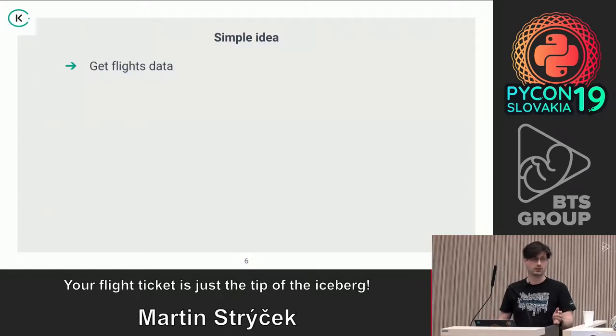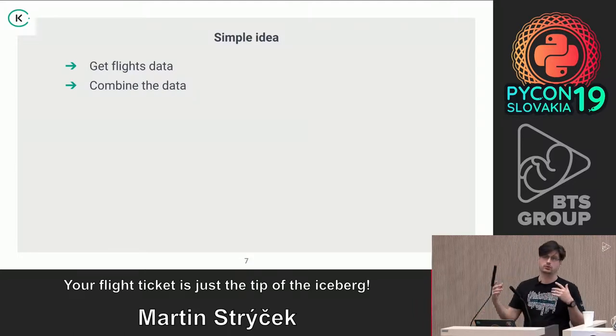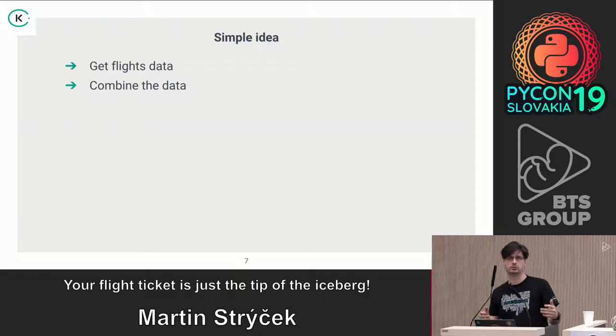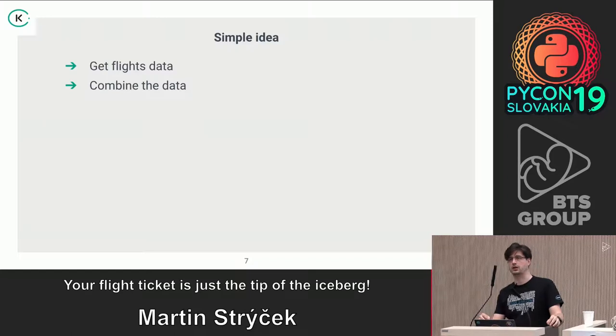Getting flight data might seem easy, but you need to do combinations across different routes to find the best possible way to reach a destination. It's not necessarily within one airline or one alliance — we do virtual interlining, meaning we combine alliances that don't cooperate with each other.